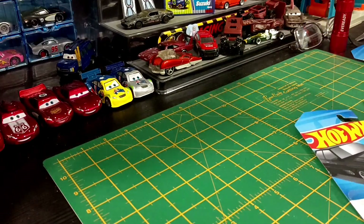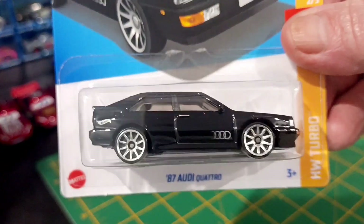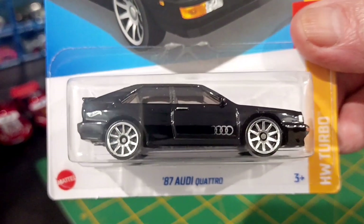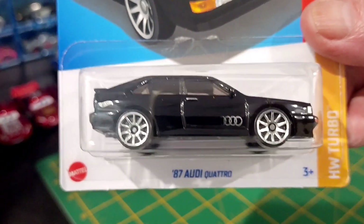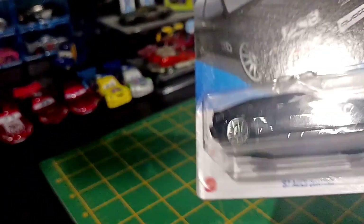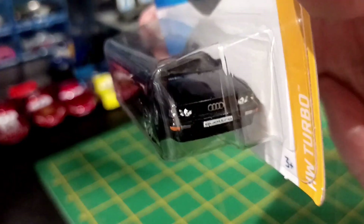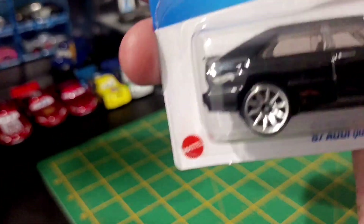First up, I went to Toy World and I found the black Audi Quattro. Love it. I've got the Quattros. I think this is an awesome casting, and just yes, very cool.